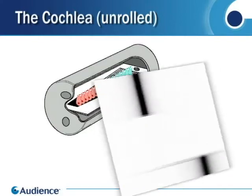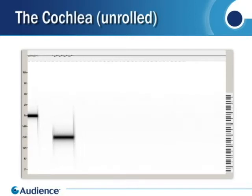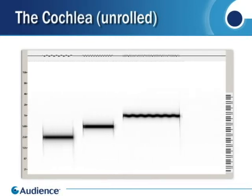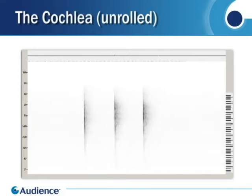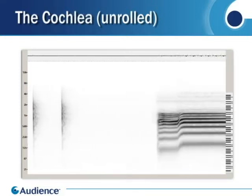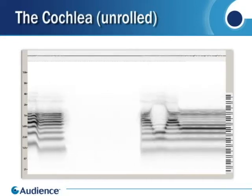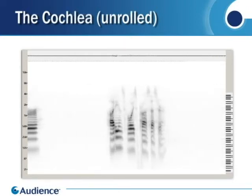Here are some examples of interesting sounds: tones, transients, pitch, formants, speech, and music.